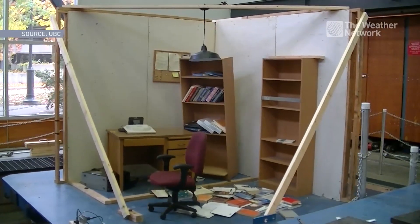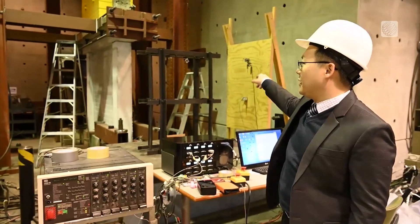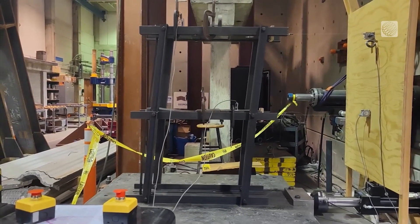Don't worry, you're not witnessing a real earthquake, just a very realistic test. This is a simulated structure of a two-story building and we want to see how it behaves during an earthquake.